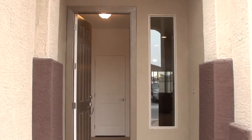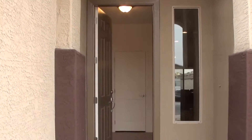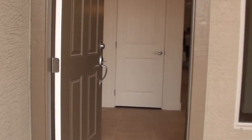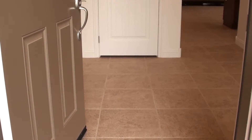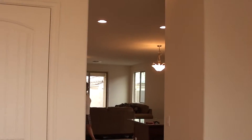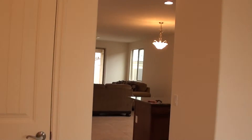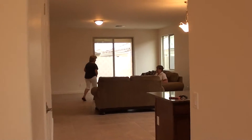Here we are stepping into the front. We've got a nice 14, maybe 16-inch tile. We've got nine-foot ceilings. This front area is kind of a formal living room. We're going to catch that as we come back out here. We've got granite countertops.